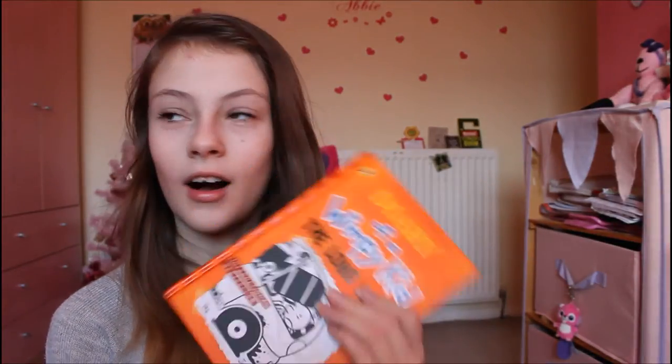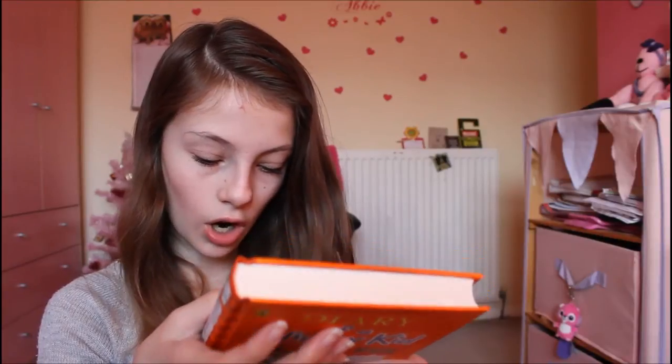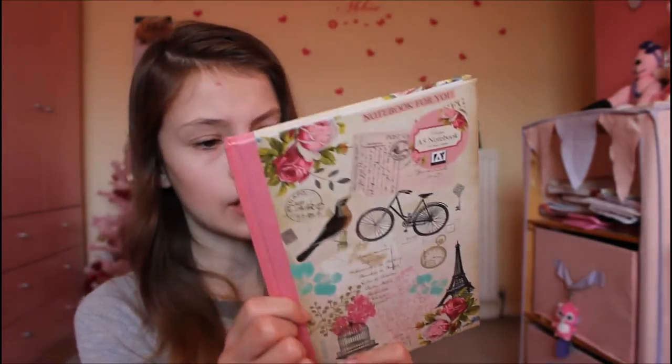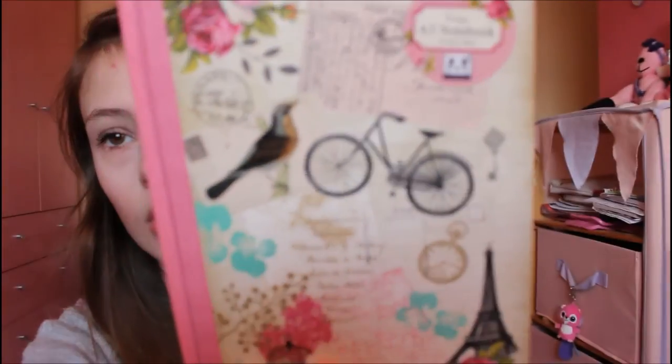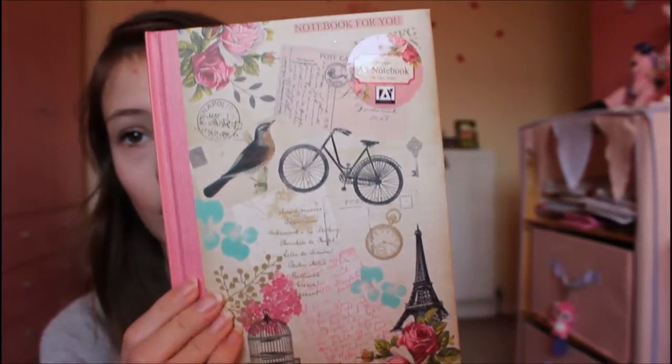I got the Diary of a Wimpy Kid: The Long Haul — a new book because I absolutely love Diary of a Wimpy Kid. I've read all of them except Hard Luck, which my sister might have. They're so amazing and funny. I'm also so excited about this — it's the cutest notebook I've ever seen. It's got a travel vintage theme and it is so cute — I just love the look of this notebook.